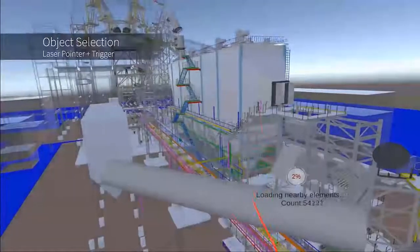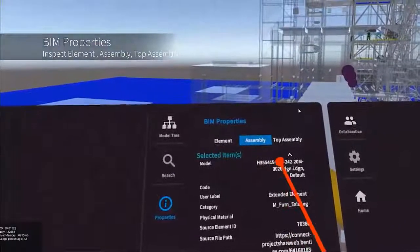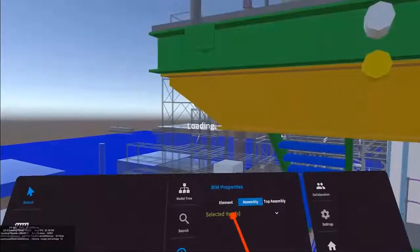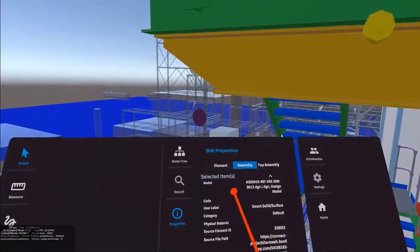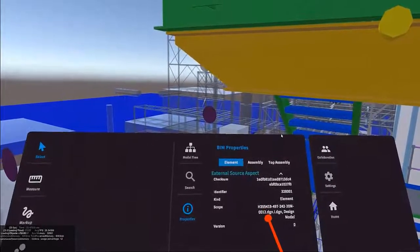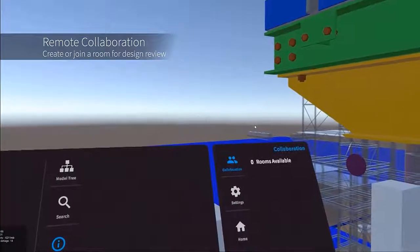You can then teleport your way through the model and use typical expected virtual experience features such as nudge, fly, walkthroughs, and teleports. You select objects — they are all intelligent rich objects. The CAD content has transferred through to the iModel and we can see it here. We can pick on objects and interrogate them from a BIM properties point of view, either at the top of the tree level at the element through to the top assembly. Depending on the nature of the object you're interrogating will determine which scope you select — similar to the experience in Bentley's web design review service.